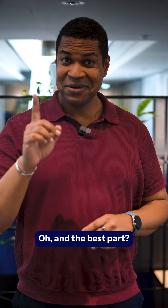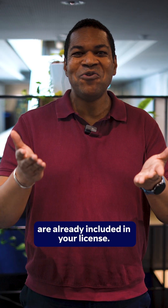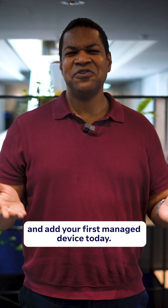Oh, and the best part? Managed devices are already included in your license. Click the link in our bio and add your first managed device today.